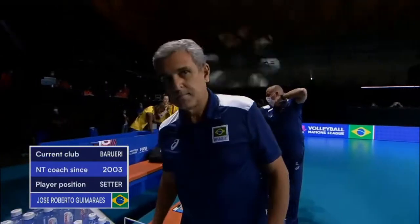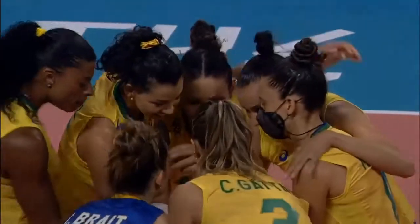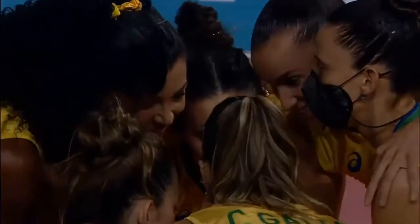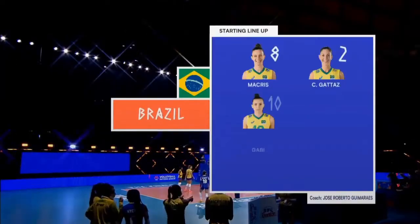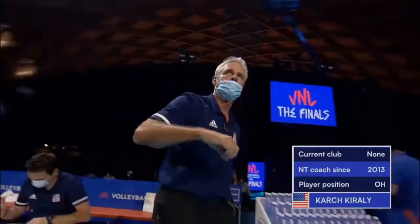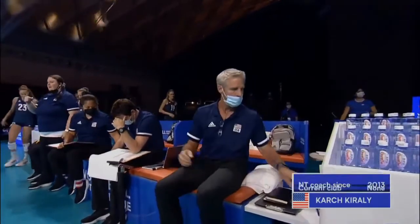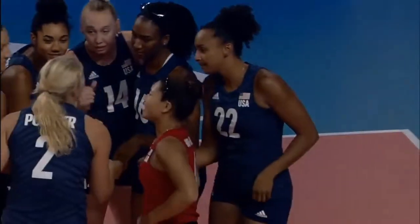Roberto Guimaraes at the Guimaraes position, Camila Bright. Brazil have served — named the best player of the 20th century — Juan Arantes.